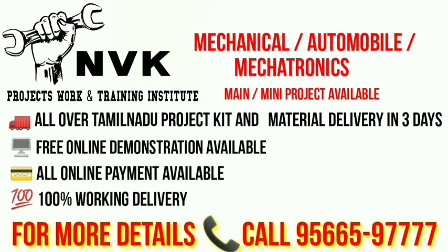In our institute we provide mechanical, automobile, and mechatronics main and mini projects. All over Tamil Nadu project kit material delivery in 3 days, free online demonstration, online payments available, 100% working delivery.